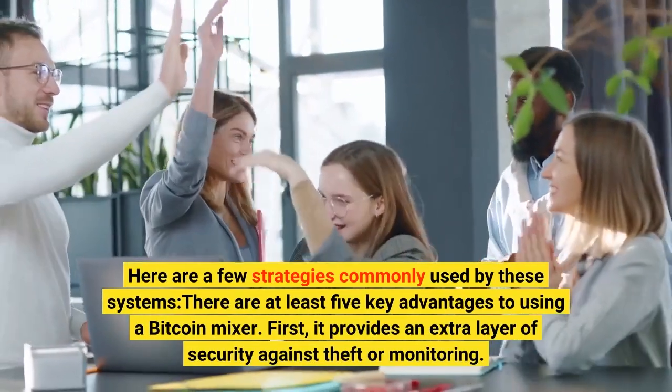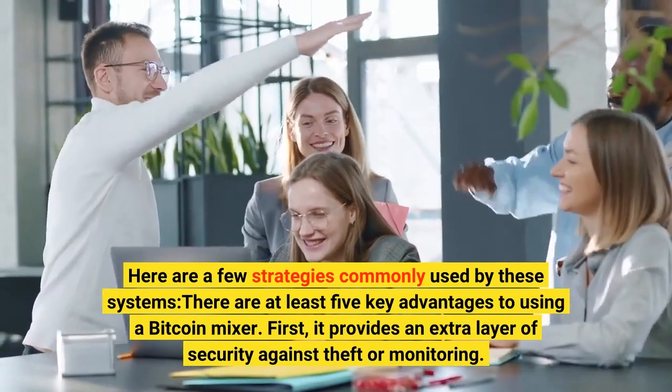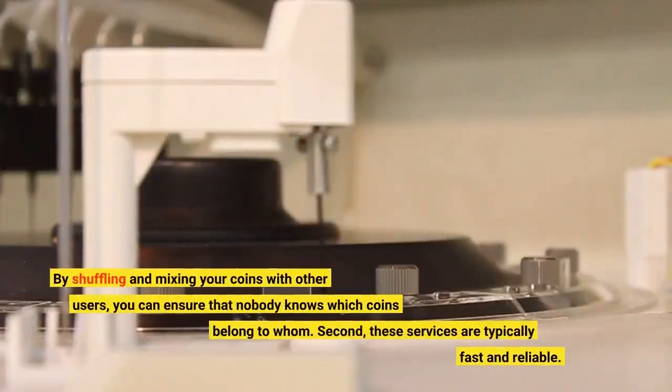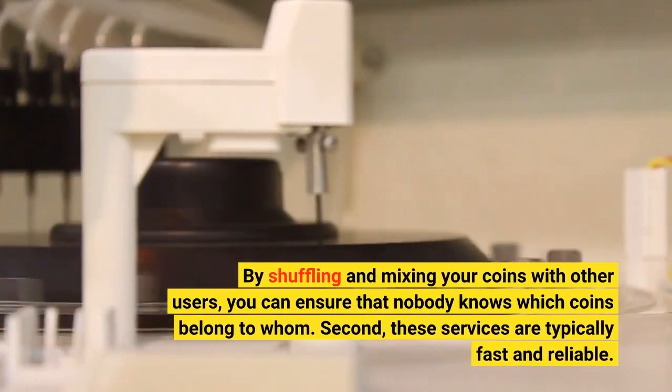There are at least five key advantages to using a Bitcoin mixer. First, it provides an extra layer of security against theft or monitoring. By shuffling and mixing your coins with other users, you can ensure that nobody knows which coins belong to whom.